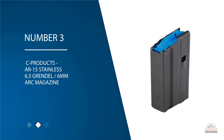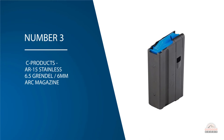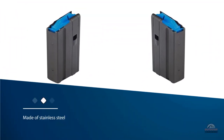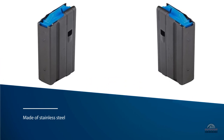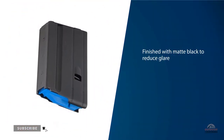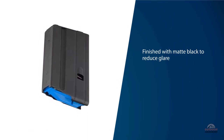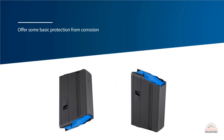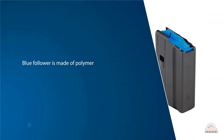Number three: C Products AR-15 stainless 6.5 Grendel / 6mm ARC magazine. C Products magazines come in at the medium price range with a special design to make the most of your 6.5 Grendel ammo. The magazine is made of stainless steel for durability under fire, finished with matte black to reduce glare from sunlight, which is important when hunting, and offers basic corrosion protection. The blue polymer anti-tilt follower ensures smooth function while shooting and easy reloading.